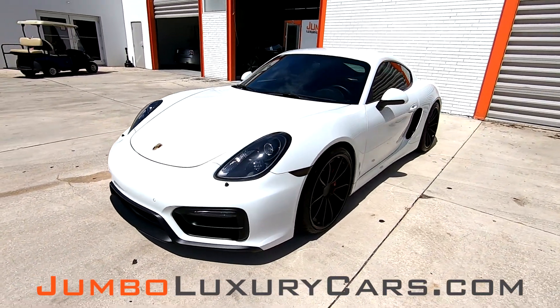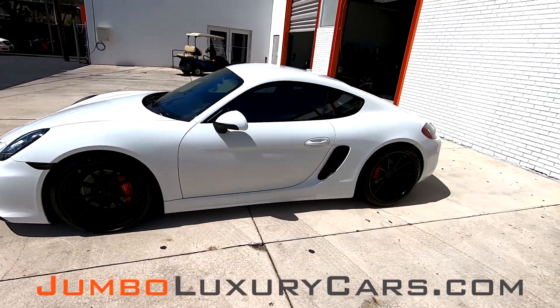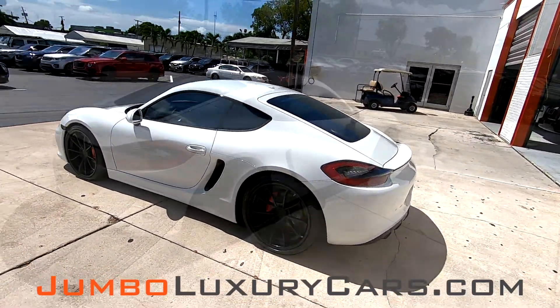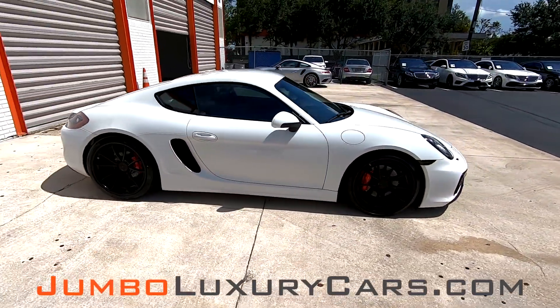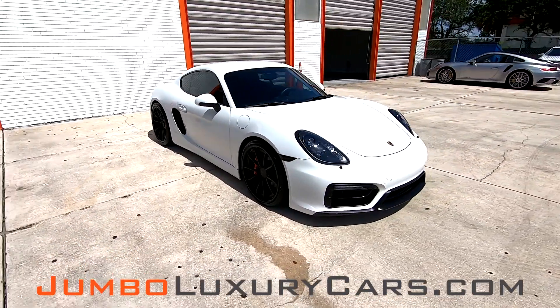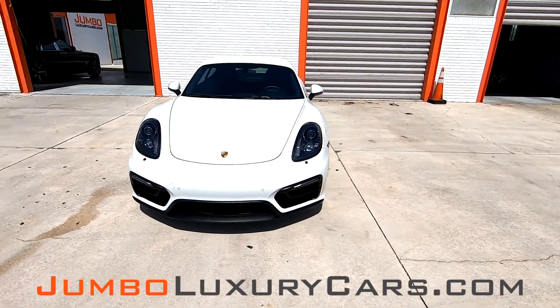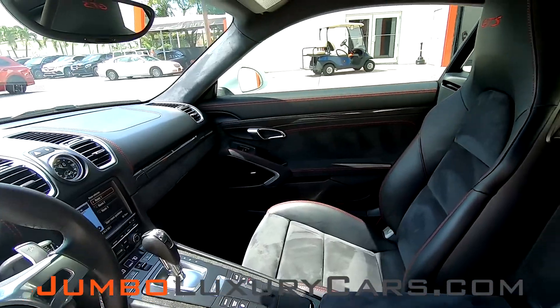Dear future customer, welcome to Jumbo Luxury Cars. Here is your 2015 Porsche Cayman GTS, stock number 7457. This vehicle currently has 35,084 miles, and according to Carfax, it has accidents reported with one previous owner. This video is made to give you a detailed description of the vehicle, its options, as well as its history.